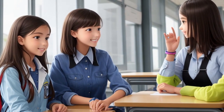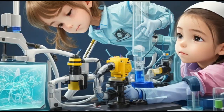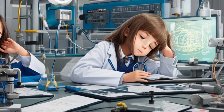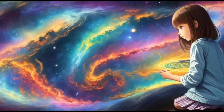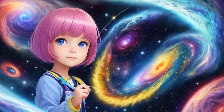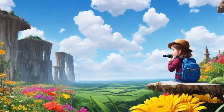Lily's love for science continued to grow, and she dreamed of becoming a famous scientist someday. She knew that with curiosity, perseverance, and a touch of magic, she could unravel the mysteries of the universe and make incredible discoveries. And so, the curious adventures of Lily in the curiosity village continued, with science as her guiding star and the world as a playground filled with endless wonders waiting to be explored.